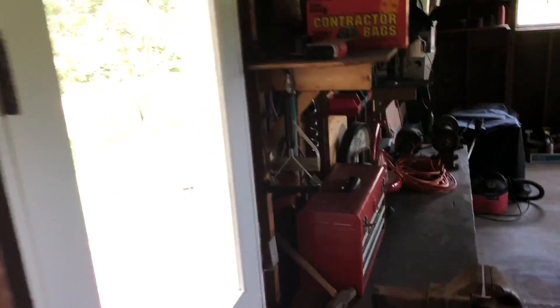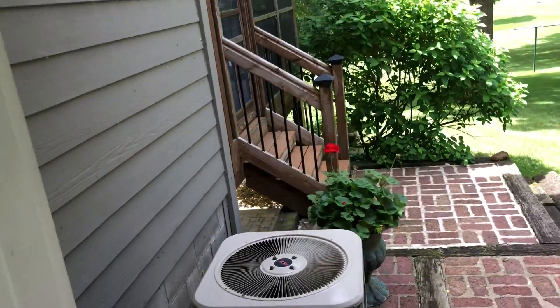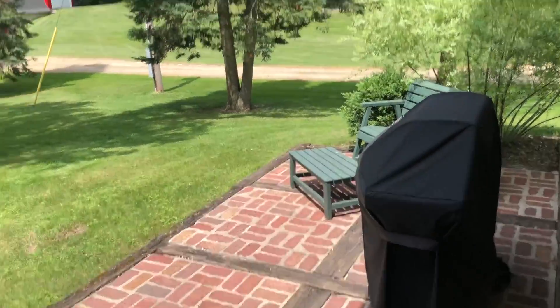Just a standard two-stall garage here. It does go out to a patio out back where we've got the AC unit, patio, and grill.